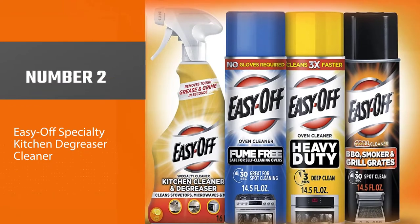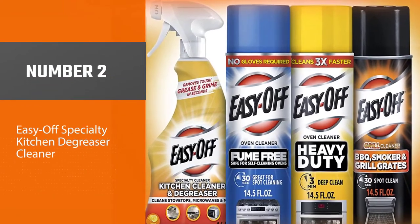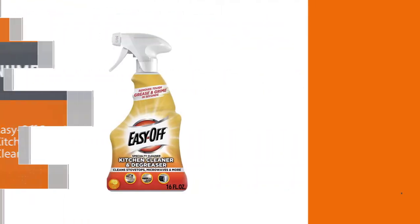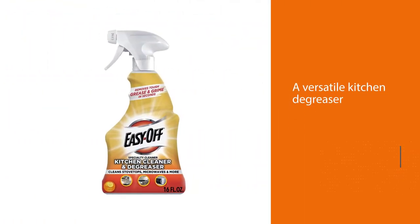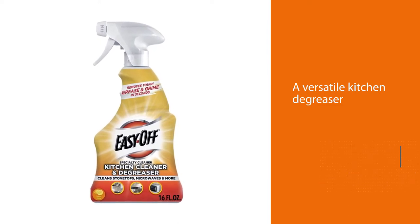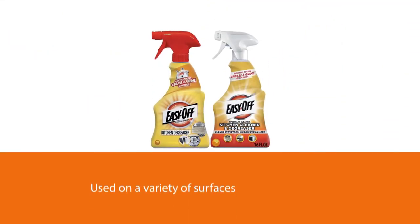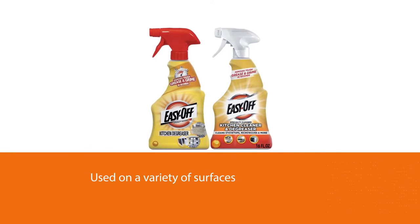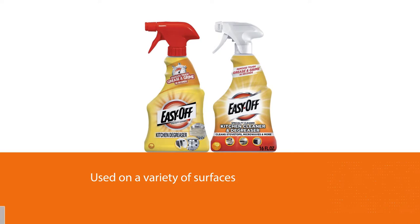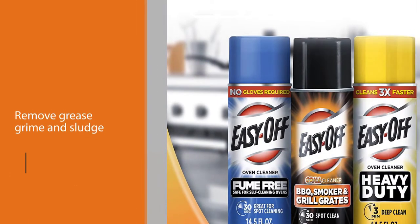Number two: Easy Off Specialty Kitchen Degreaser Cleaner. A versatile kitchen degreaser, this product can be used on a variety of surfaces including the microwave. Please read the instructions on the labels before using on any surface. Easy Off products remove grease, grime, and sludge from ovens, stoves, grills, and countertops with ease.